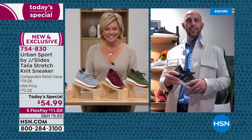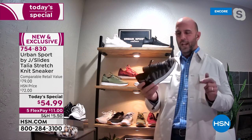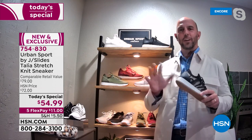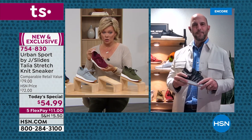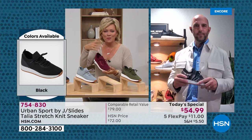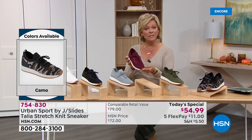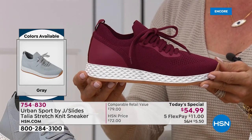Thank you so much. It's an honor to be a part of HSN and the Today Special offer. We're so excited to bring you this exclusive Talia sneaker in exclusive sizes and widths — it's a fantastic shoe. I'm excited for your customers to learn all about what we have to offer today. We've got a full hour, and it is for sure the lowest price of any style in the show. It's exclusive to offer half sizes as well as both medium and wide widths, which we appreciate very much.